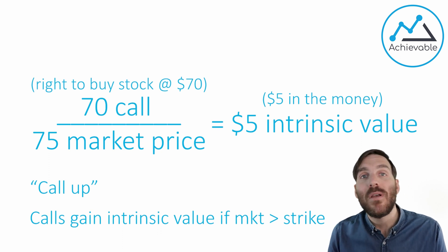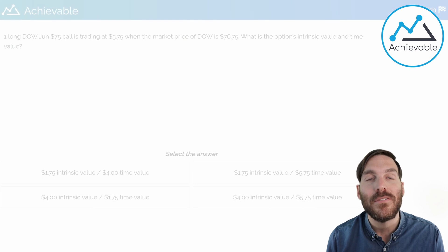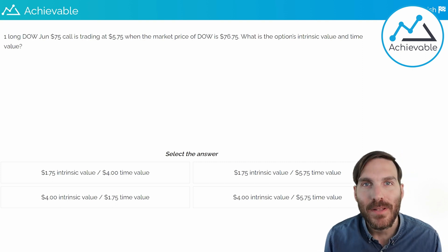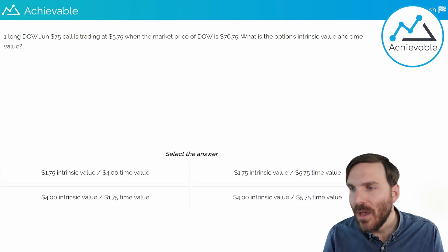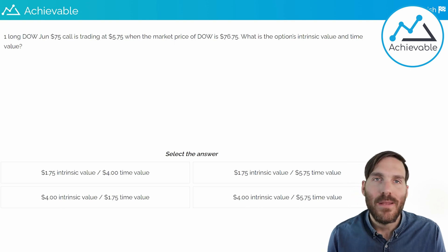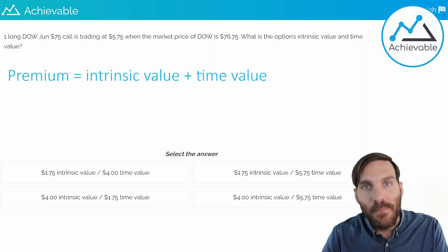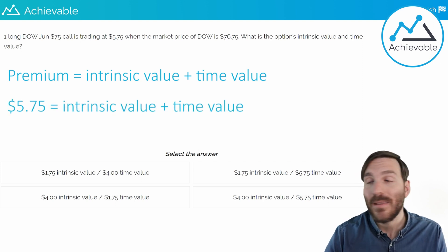The question for the short side is: do you lose more than the premium received up front? Let's take a look at a practice question together. One long Dow June 75 call is trading at $5.75 when the market price of Dow is $76.75. What is the option's intrinsic value and time value? First, reestablish the premium formula: premium equals intrinsic value plus time value. We already know the premium is $5.75, so we just need to figure out the intrinsic value and time value.